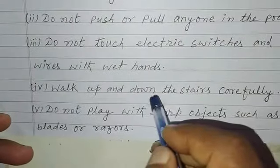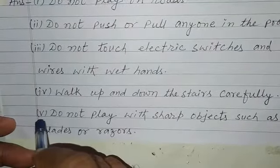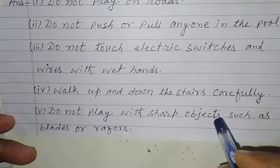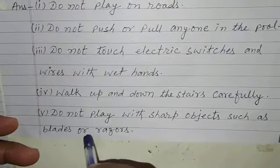Fourth, walk up and down the stairs carefully. Now fifth, do not play with sharp objects such as blades or razors.